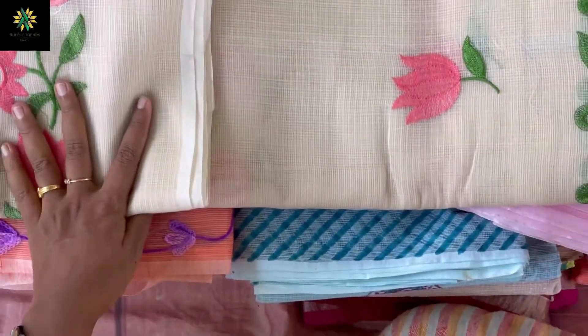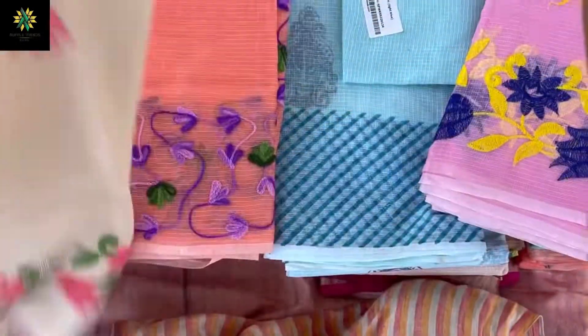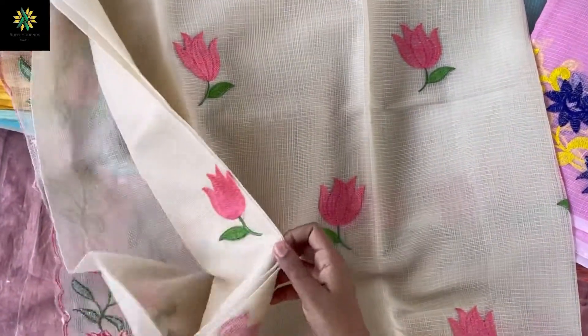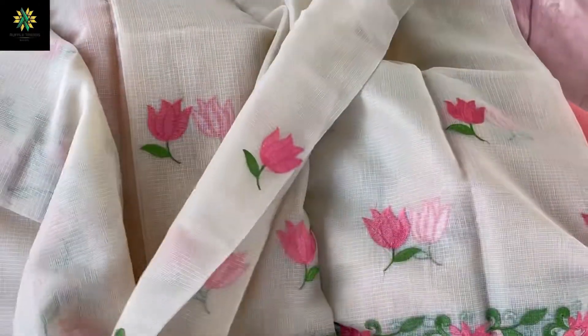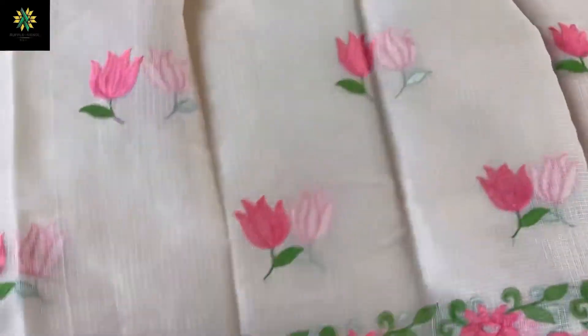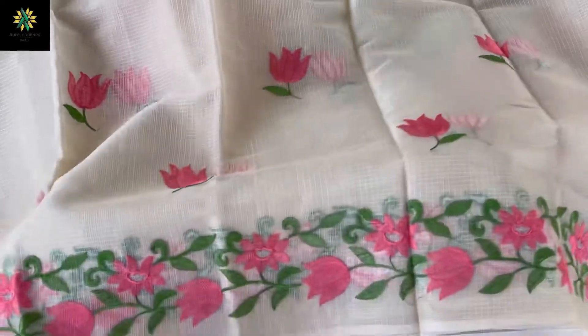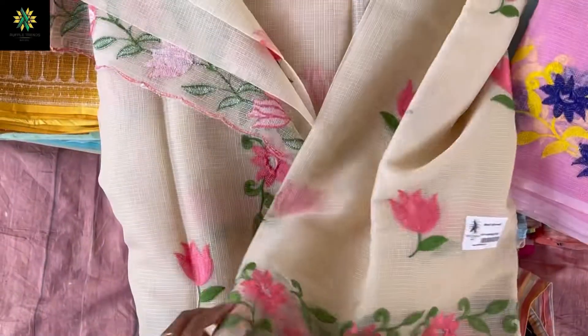For working people or any party wear, if you want to go out, you can just choose this because it's very lightweight and pure cotton. We have so many varieties — this is a beautiful printed one with a beautiful thread print, and this is the lotus print. It comes all over the body like this. It will give you a very beautiful look for parties, birthday parties, temple visits, or office wear. It's very mild and beautiful thread work, and it costs only 1499 — very affordable and comfortable for the whole day.